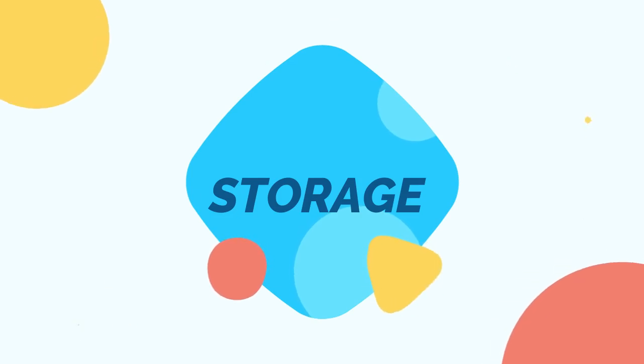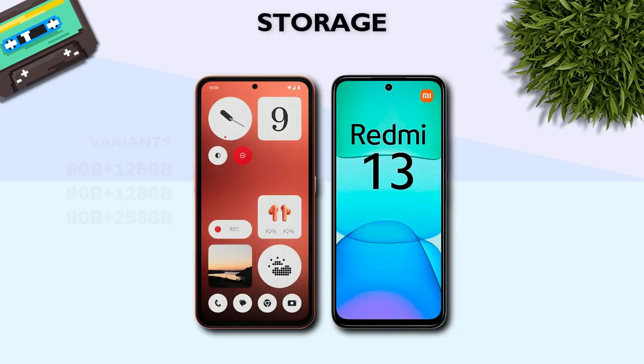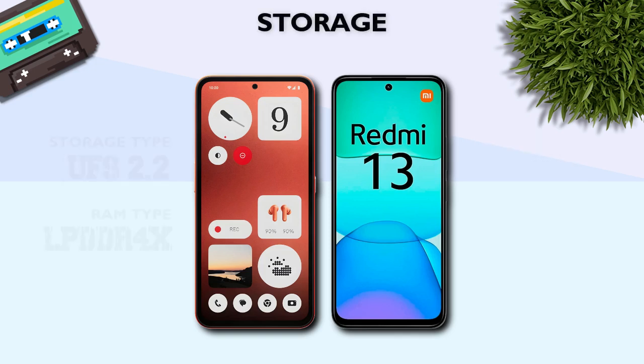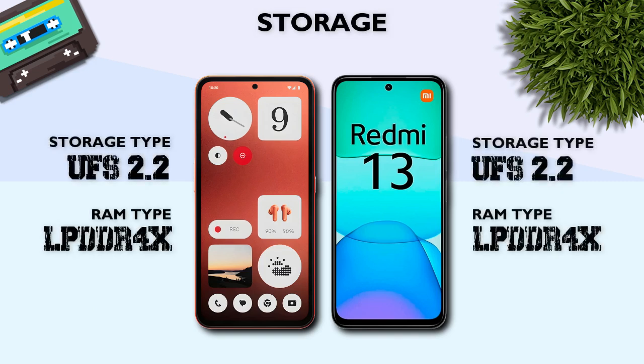Storage: both models are same variants. Storage type: UFS 2.2, same.